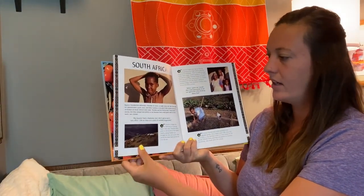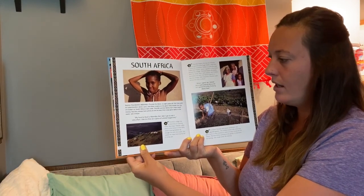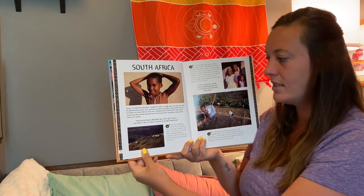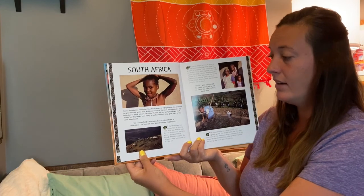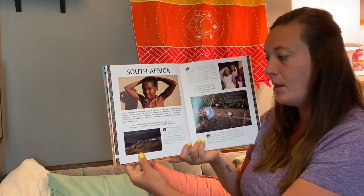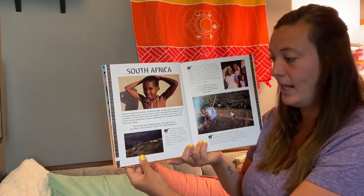In South Africa, Rejoice Thambalina Mehabu — Thambay for short — is eight years old. She lives with her grandmother, aunt and uncle, and three cousins in the green hills outside of the city of Durban on South Africa's east coast. Thambay and her family don't have much money, but they always have plenty to eat because their crops grow easily in the warm, wet climate.